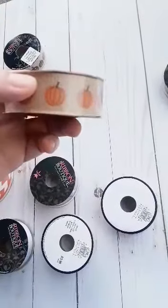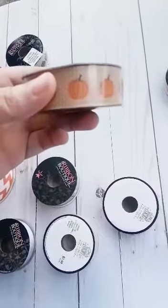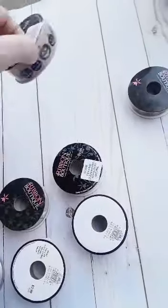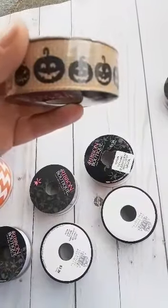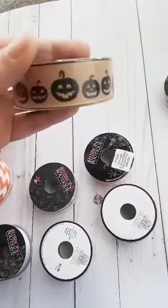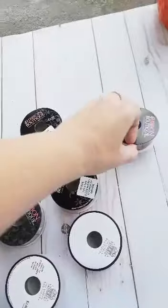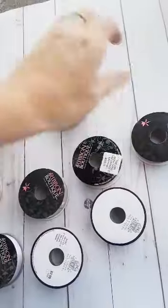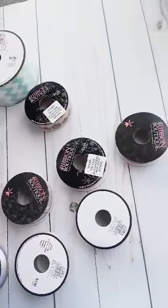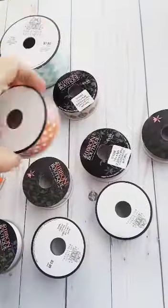Some burlap — I can't even talk. There's some burlap pumpkin ribbon, some more burlap pumpkin ribbon, and ribbon with black pumpkins. Here is this plaid — it's kind of like Thanksgiving colors. And some orange polka dot.